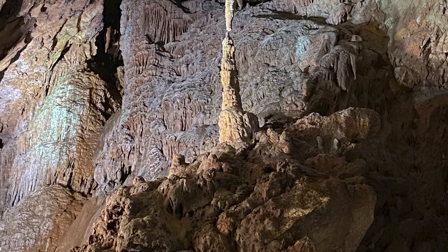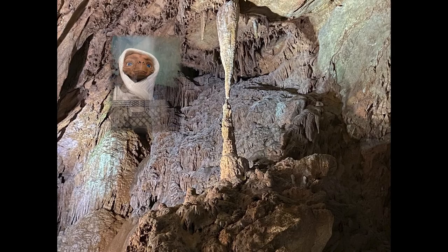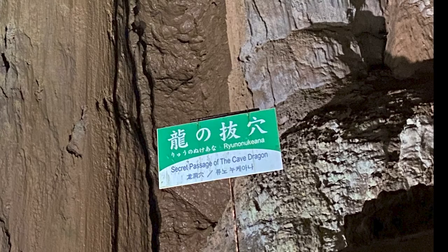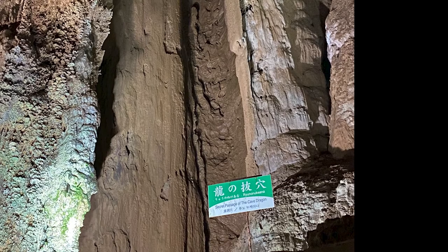Akiyoshido cave is almost like a museum of stalactites. Normally people spend 40 minutes to 1 hour in the cave, but if you love those formations and take a lot of pictures, that's not enough.